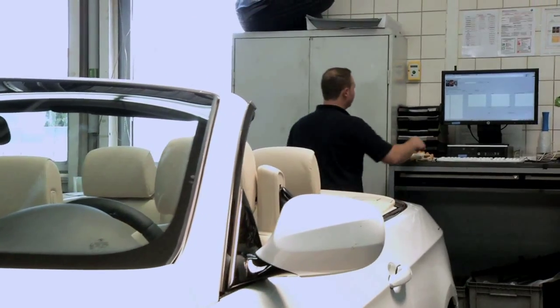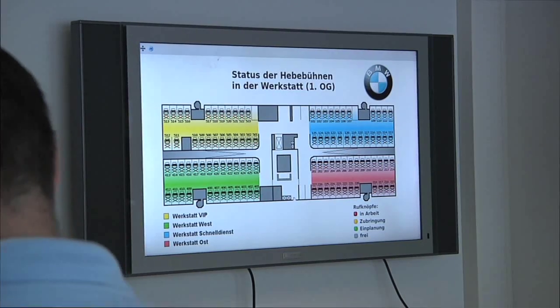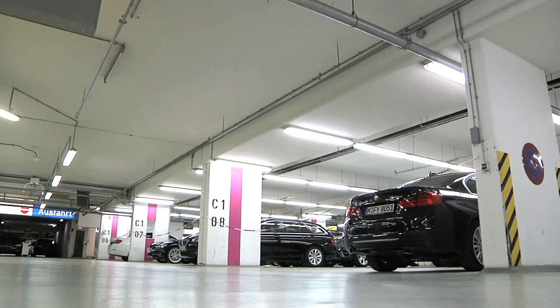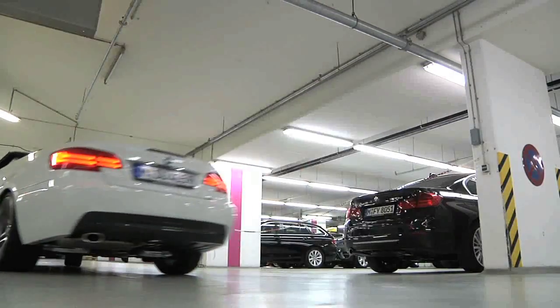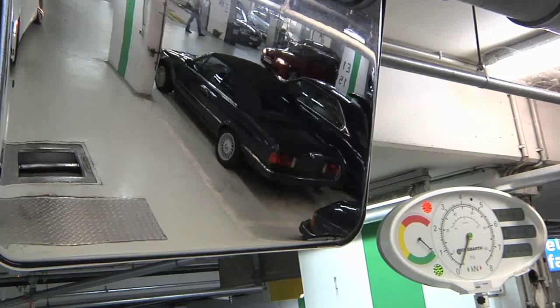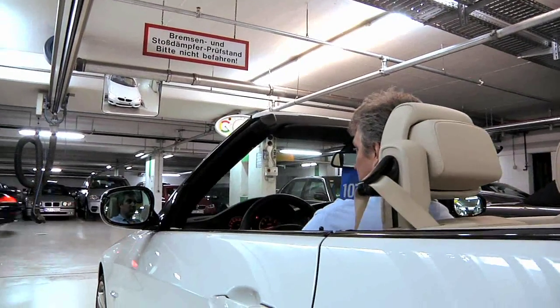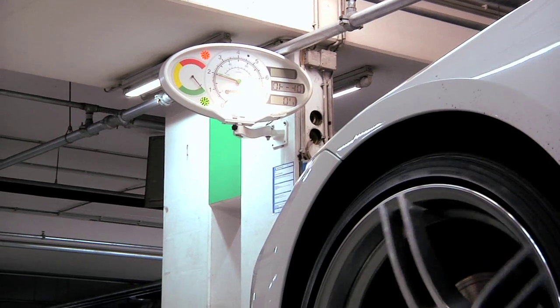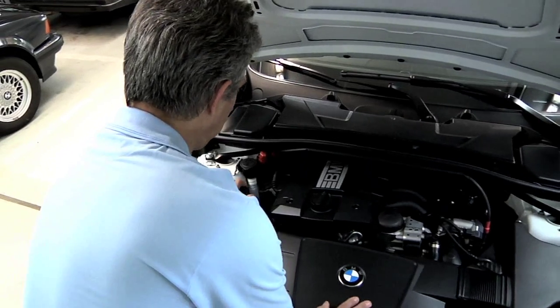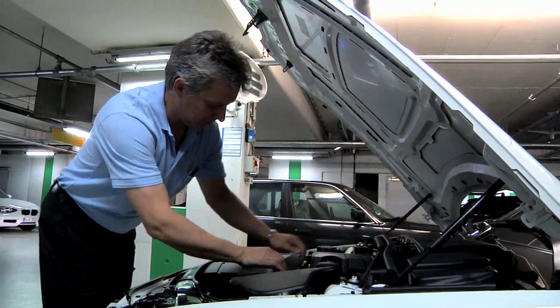A push of the green button signals to the central services that the car with guide number 1072 is ready and can be picked up by the driver pool. Ms. Loschner's 3 Series is already on the way to its next port of call. A BMW professional carries out quality control, which includes testing the brakes. The professional is happy — as expected, all maintenance work has been carried out with care.